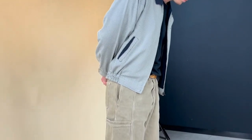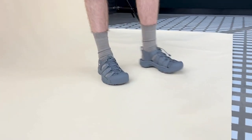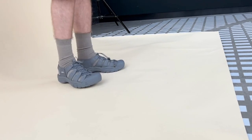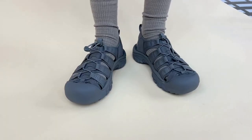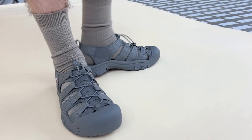Moving on to the Newport in dark grey, Joe styled them with a pair of shorts and a jacket, which looks really good for any social occasions over summer. It's just a more robust style, which looks great with socks and shorts. He also noted that he took this pair to a festival last summer and they were really comfortable in the heat and cleaned up really well afterwards.